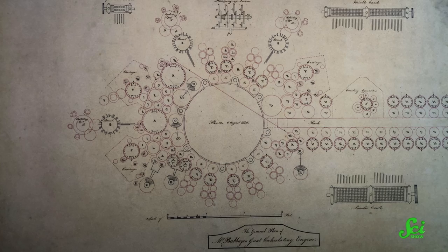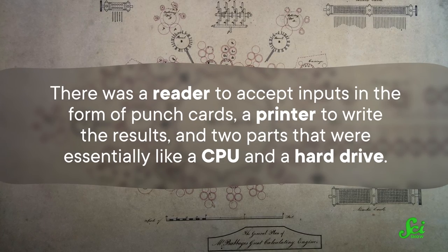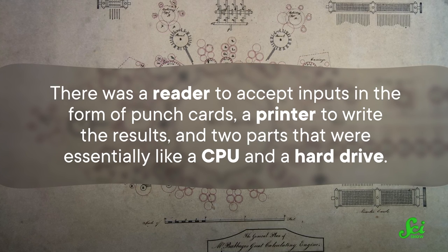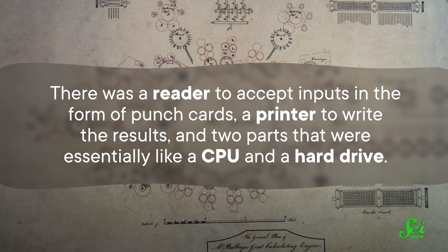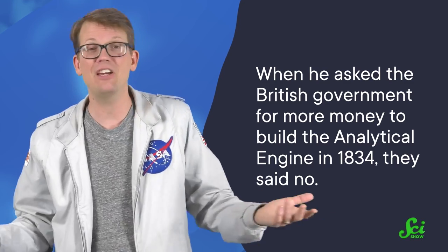The engine would have worked off of mechanical wheels and steam power. It had four parts: a reader to accept inputs in the form of punch cards, a printer to write the results, and two parts that were essentially like a CPU and a hard drive. The problem was, by this point, Babbage had strayed from his interest in making tables. So when he asked the British government for more money to build the analytical engine in 1834, they said no. He self-funded work on the engines for the rest of his life, but never finished designing or making the analytical engine.